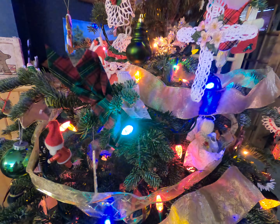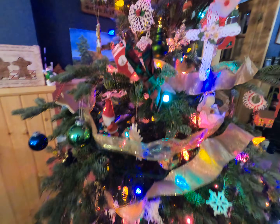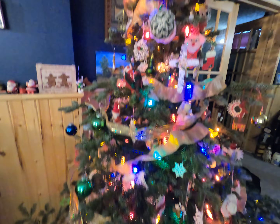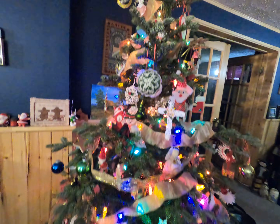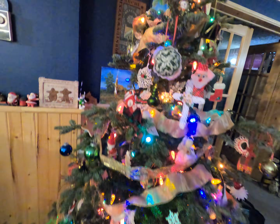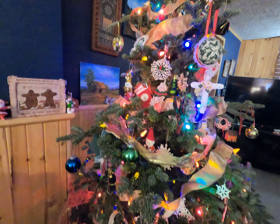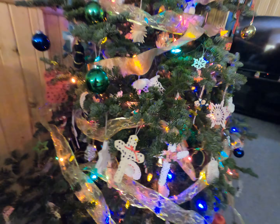Welcome back. This is Lisa from Mommy Kid Power and I'm getting just a clip of our Christmas tree before I actually have to take it down today. There's our Christmas tree all lit up — it's a very beautiful tree.